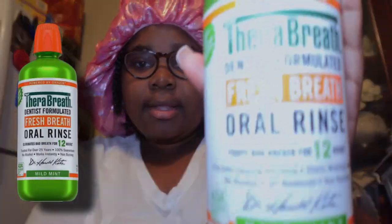First I'm going to start with TheraBreath. Hygiene is very key, and usually everybody uses that blue burning mouthwash, but with TheraBreath you don't get that burning sensation — and it still does the work. This one lasts for 12 hours. It's an oral rinse that fights bad breath for 12 hours, fights odor-causing bacteria, starts working instantly, no alcohol, pH balanced, and no burning. I do recommend getting this.